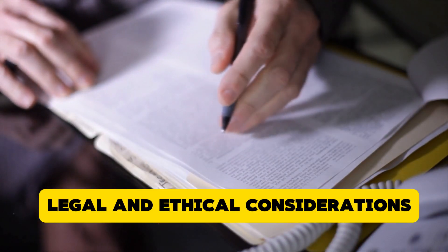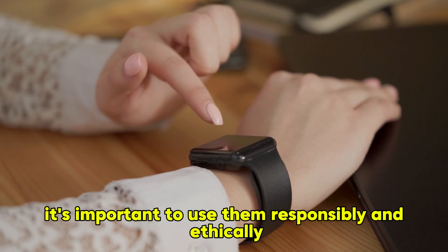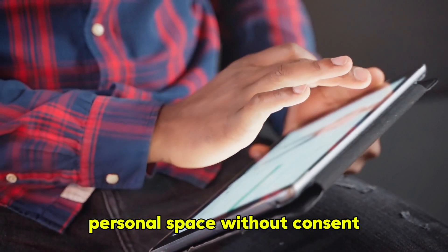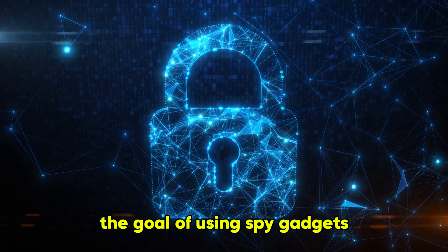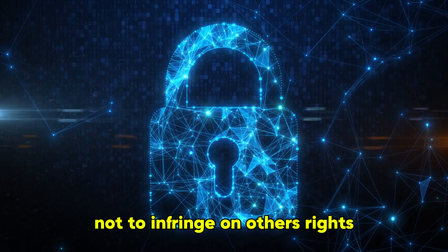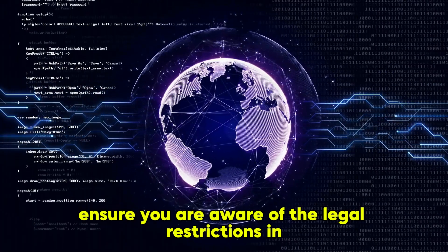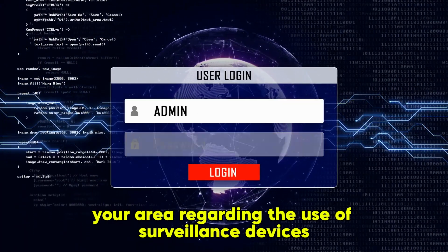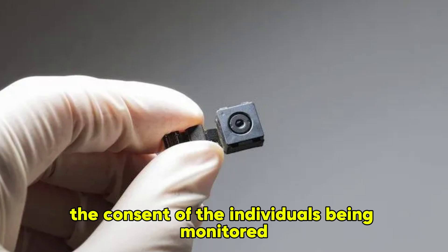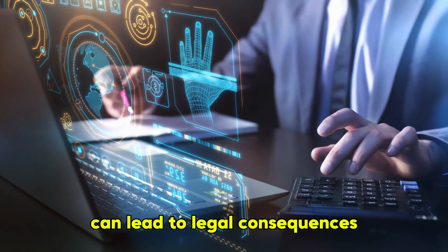Legal and Ethical Considerations. While spy gadgets can provide valuable information and enhance security, it's important to use them responsibly and ethically. Always prioritise privacy and avoid invading others' personal space without consent. The goal of using spy gadgets should be to protect yourself, gather necessary information, and ensure safety — not to infringe on others' rights or engage in illegal activities. Ensure you are aware of the legal restrictions in your area regarding the use of surveillance devices. Some gadgets, such as hidden cameras and GPS trackers, may require the consent of the individuals being monitored. Using these devices without proper authorisation can lead to legal consequences.